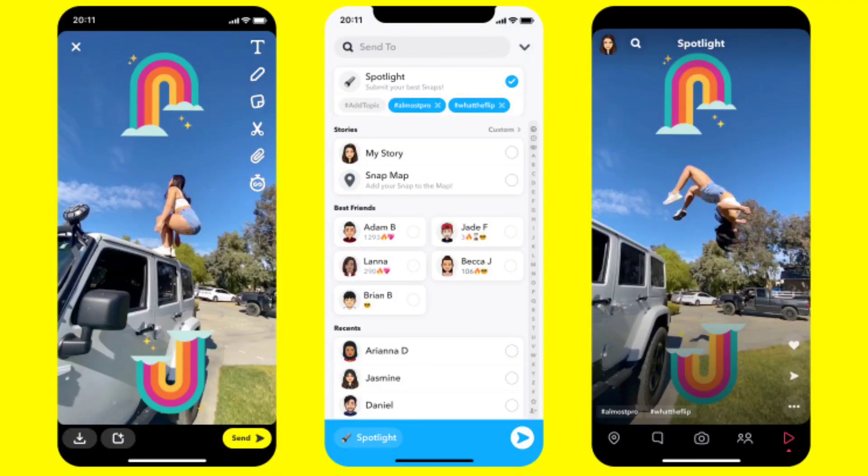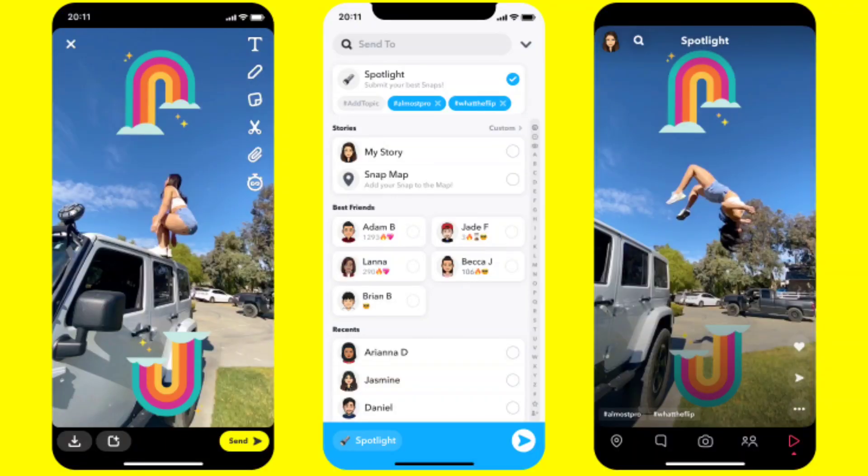What is the most important thing about Snapchat Spotlight? In Snapchat, you can share short videos publicly. The most important thing is, creators who are making popular videos can share them on Snapchat Spotlight and earn a portion of the revenue every month.